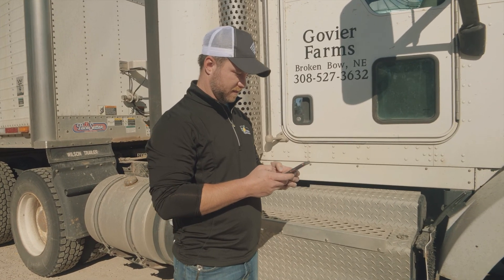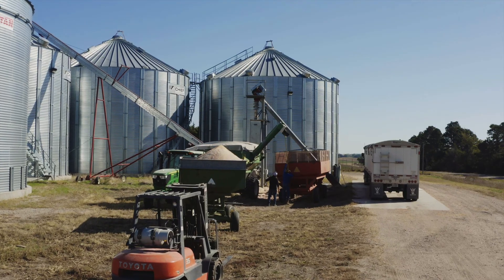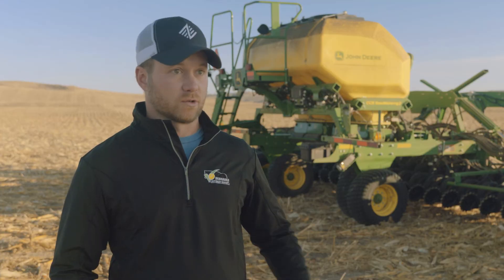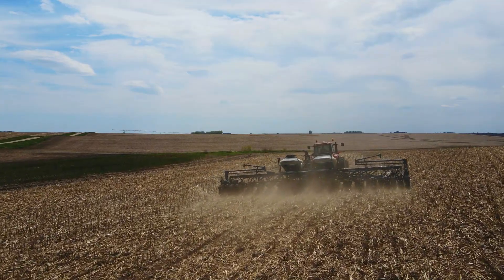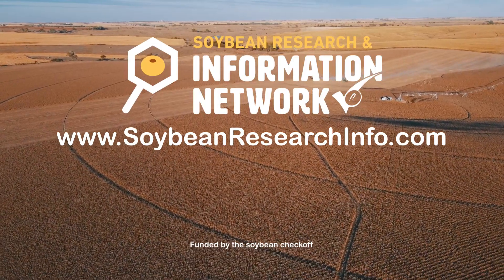I do spend a lot of time on my phone doing research, whether it's for seed or some sort of management question that I might have. There's a lot of things that are available for farmers if you just kind of know where to look. One source I use is soybeanresearchinfo.com. I signed up for their newsletter and that's really good information. Then I just kind of browse and look — there's a lot of good stuff out there.